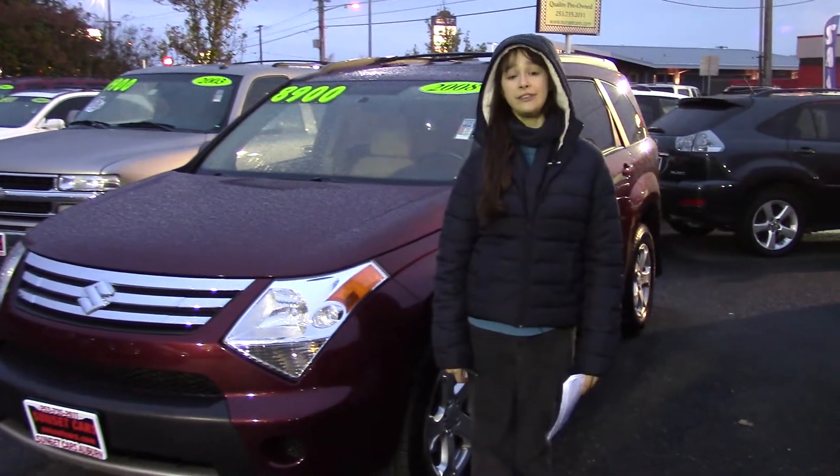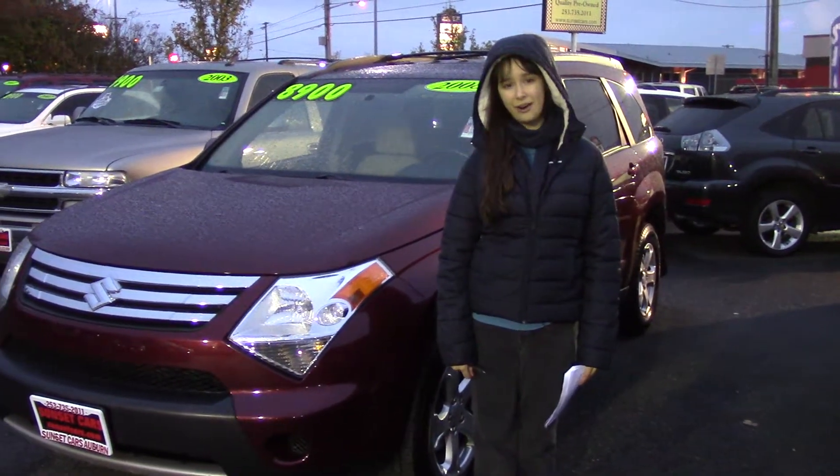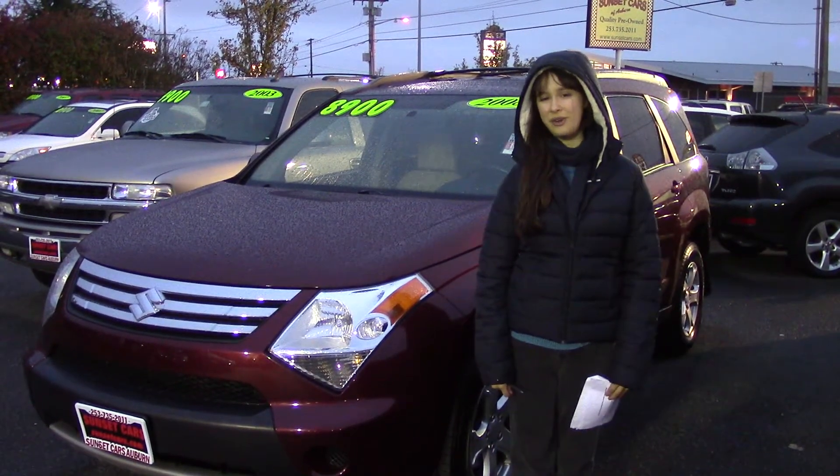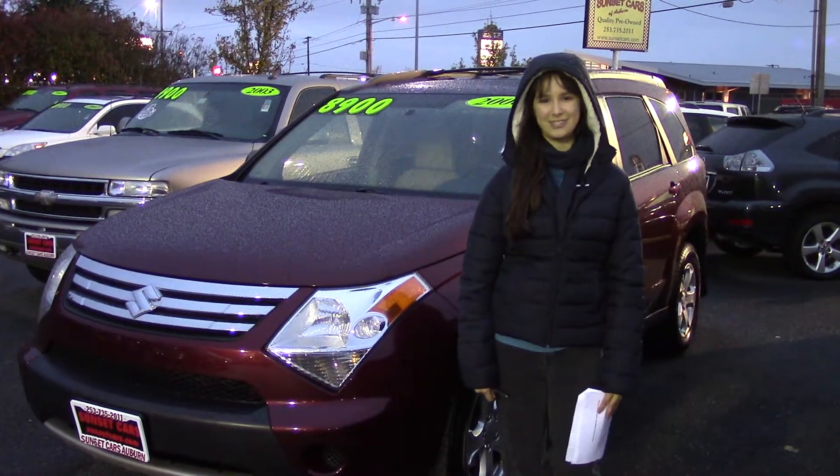If you'd like to see this car, come to Sunset Cars of Auburn or sunsetcars.com. Come take a look, tell them Jordan sent you, and you're here to see this beautiful 2008 Suzuki XL7.